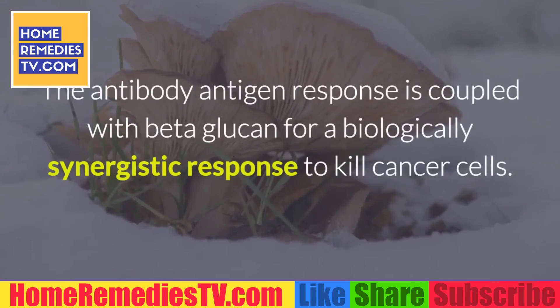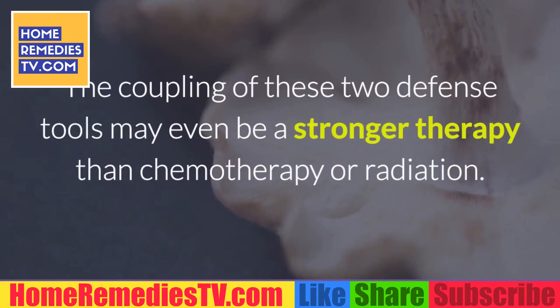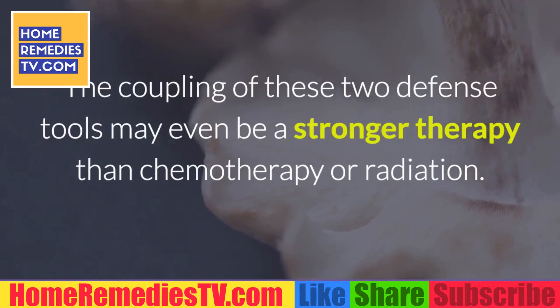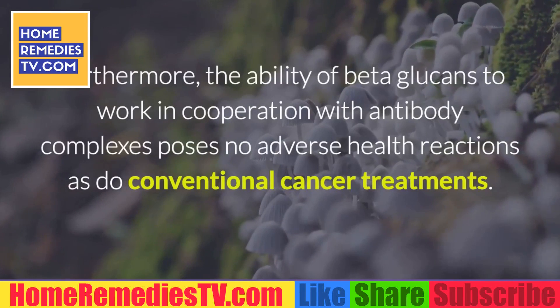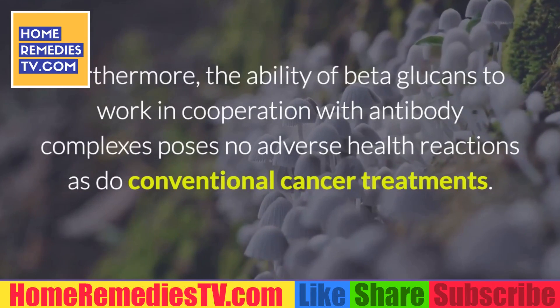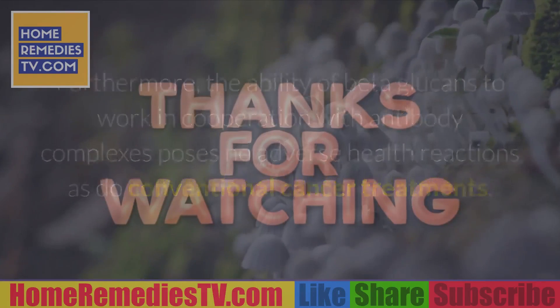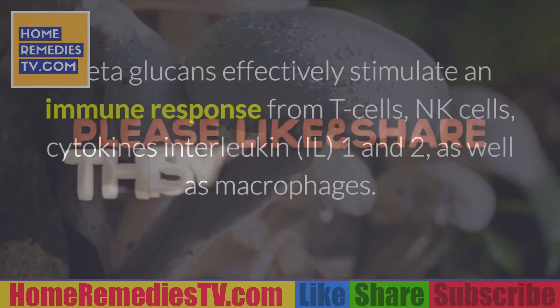The antibody-antigen response is coupled with beta-glucan for a biologically synergistic response to kill cancer cells. The coupling of these two defense tools may even be a stronger therapy than key radiation. Furthermore, the ability of beta-glucans to work in cooperation with antibody complexes poses no adverse health reactions, as do conventional cancer treatments.